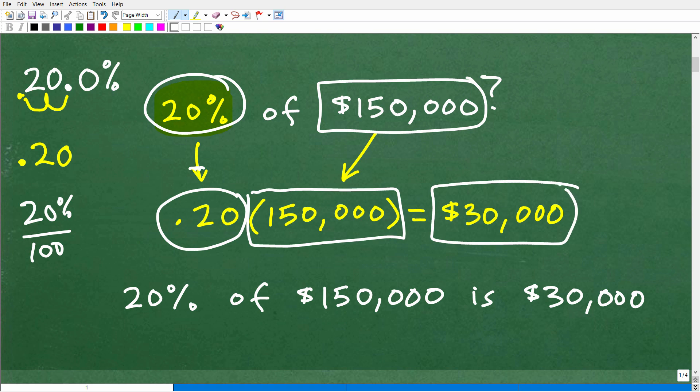So $30,000 — that represents 20% of 150,000. And of course, I could write this as a statement: 20% of 150,000 is $30,000. You'll see why it's important for us to be able to interpret an English sentence — a sentence with words — into a mathematical statement with equation symbols and variables. So that's a quick review on how to find a percent of a number, and we're going to need to understand this to solve our problem.